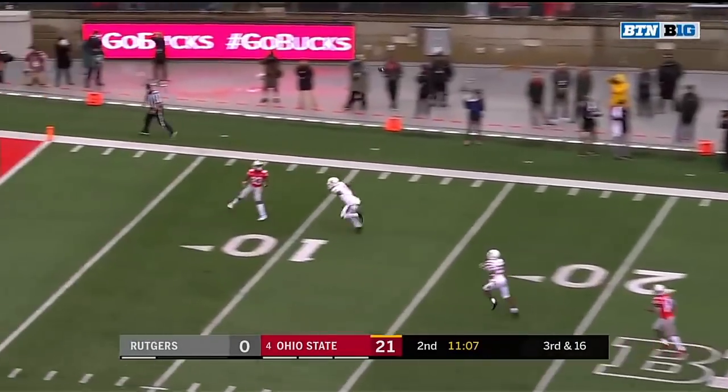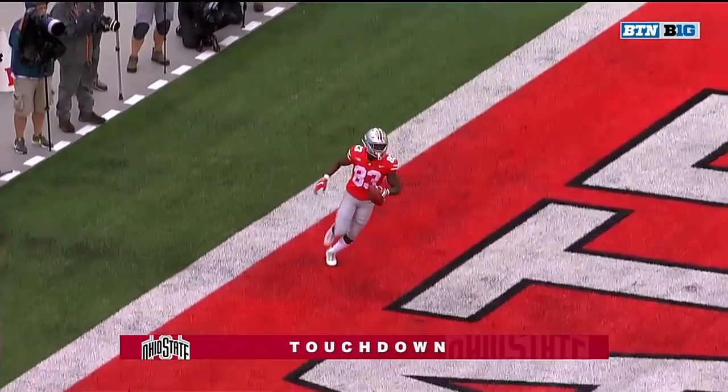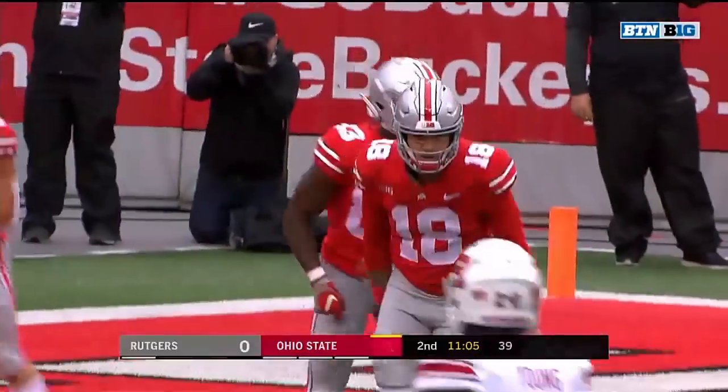Martell looking deep. He's got a man open. Caught at the five. Touchdown, McLaurin! Martell with the strike from 51 yards out.